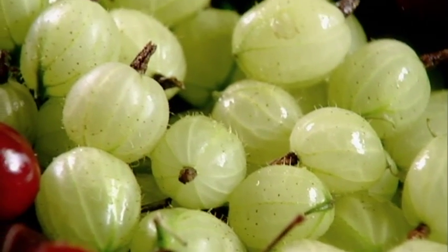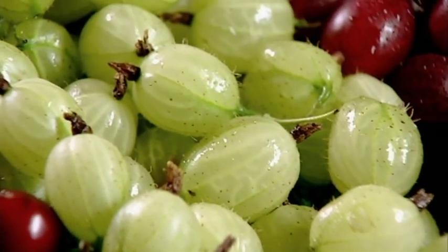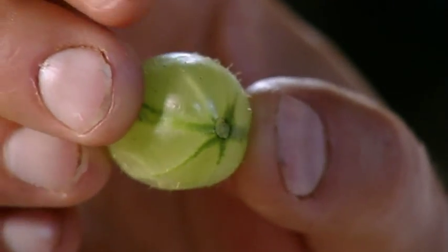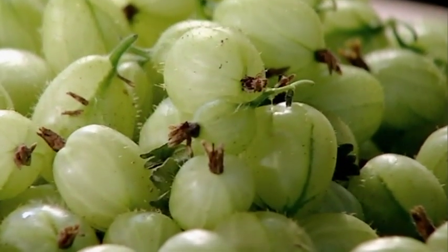Gooseberries are a scrumptious seasonal delight and form the basis for my gooseberry snow dessert. The hairy little gooseberry is a peculiar fruit but one I love. Intriguing in taste — it's very tangy — they're in abundance by July, and this is a fantastic pudding to put them in.